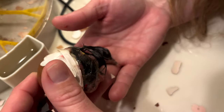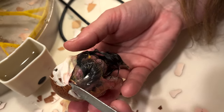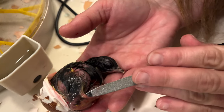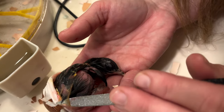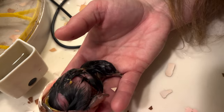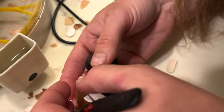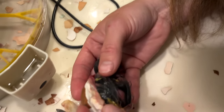Keep pulling that membrane part on — not that, the goopy part. Yeah, that part. Oh my gosh, if this works! Hi baby. Please stay alive. Can you do that for me? Please stay alive.